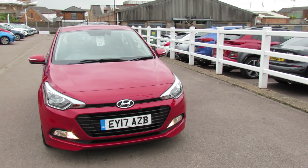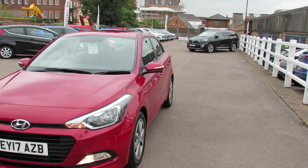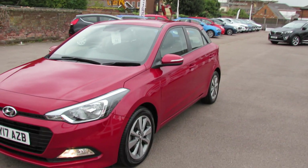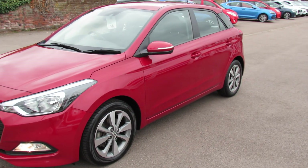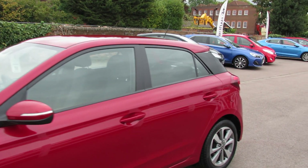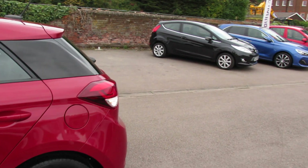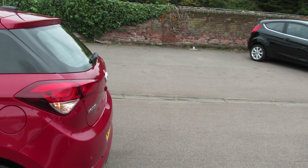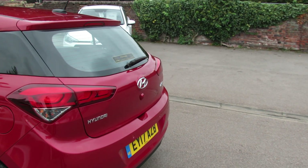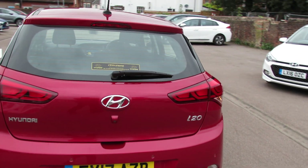On the front we've got daytime running lights and we've also got front fog lights. Coming around to the side, the Edition also had these larger, slightly different style alloy wheels. You've got colour-coded door mirrors with integrated indicators. Then as we come around to the rear, as well as the normal parking sensors that the i20 had, the Edition also has a reversing camera, so that makes life a lot easier.